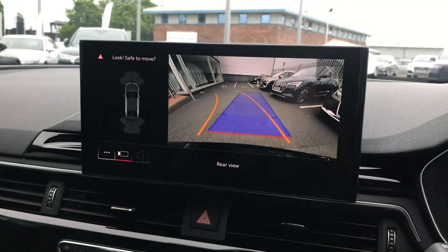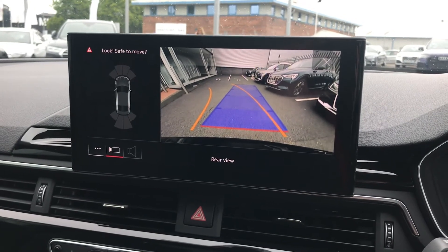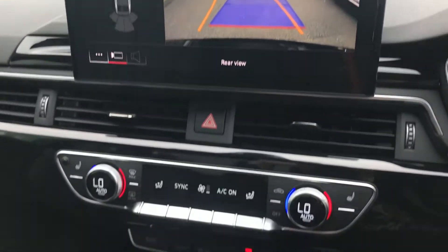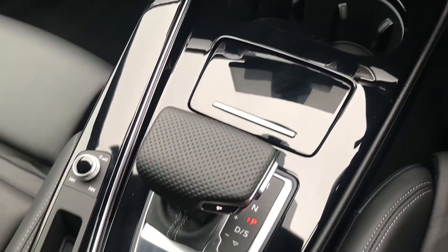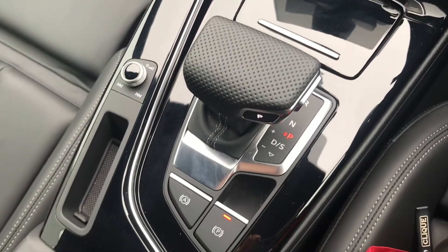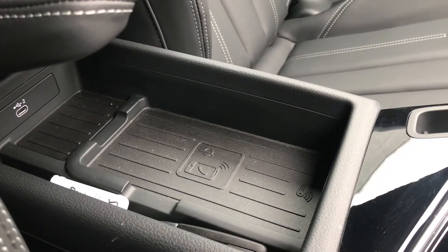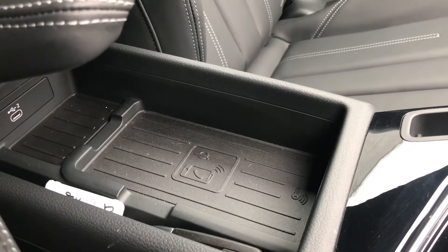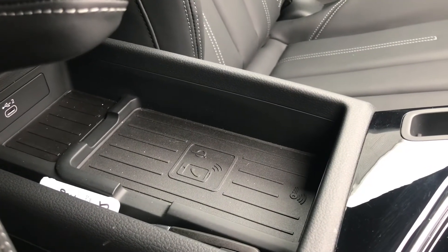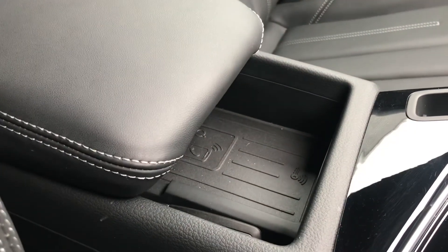The button below brings up your rear view camera on screen, giving you a really nice wide view when manoeuvring and making you more aware of your surroundings. The S-Tronic gearbox is surrounded by gloss black trim with volume controls and the electromechanical parking brake. Underneath the armrest you have the Audi phone box with wireless charging, allowing for quick and easy charging on the go while keeping your phone stored away and out of sight, so it won't be a distraction.